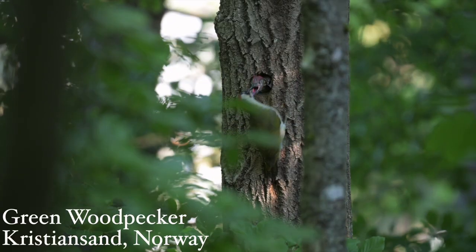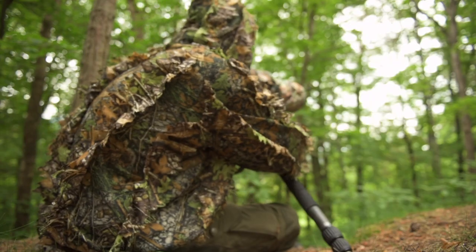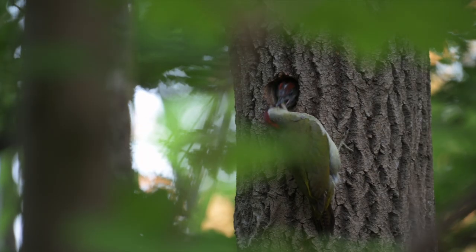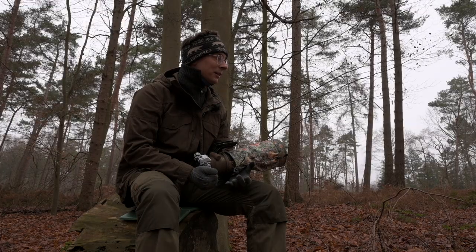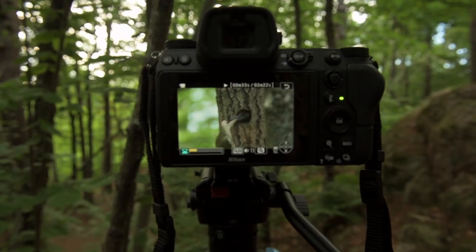I try to film and photograph these animals, and while you film and photograph birds, camouflage is really important, if not most important. One thing with birds is also they fly, so you have to get onto their eye level or onto the level of the nest. And I could sit on a cliff in Kristiansand and get perfectly on the level to photograph that nest.